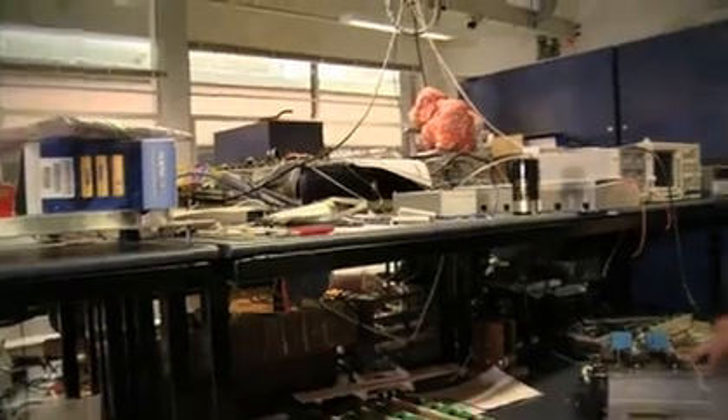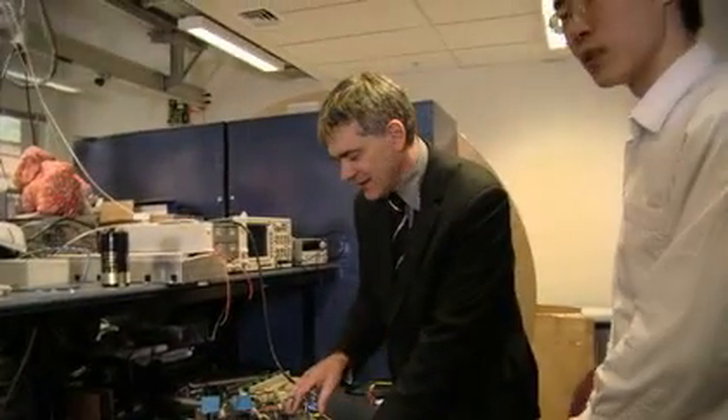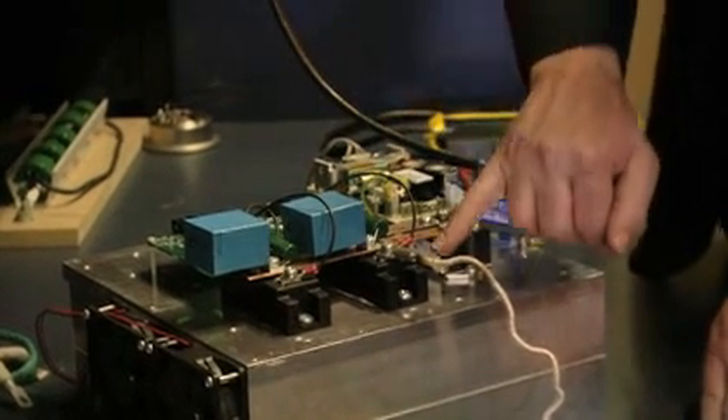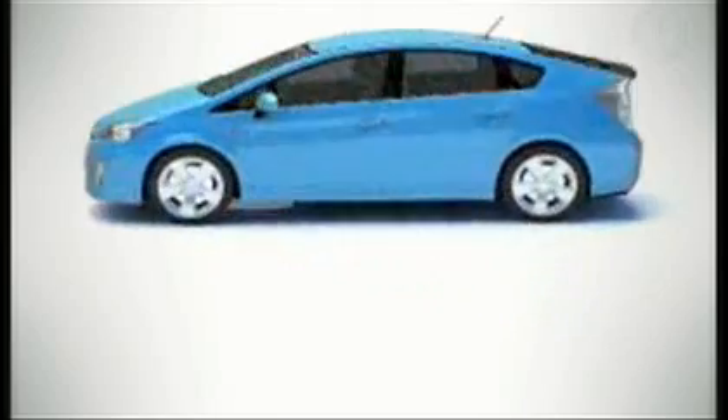Inductive power transfer is wireless power transfer. It's similar to our inductive cooktops or our toothbrush chargers. They appear in everyday life. We're working on a technology which we think is going to appear even more in everyday life with the advent of electric vehicles.